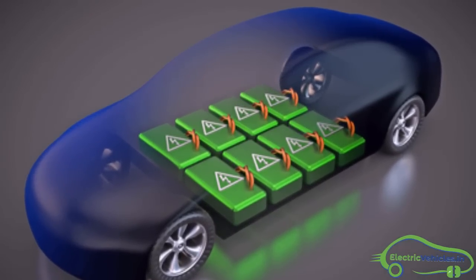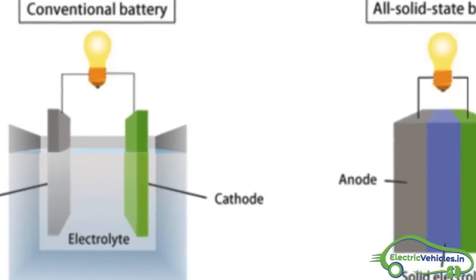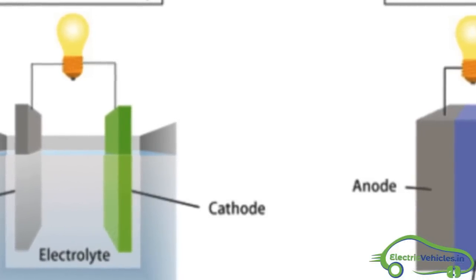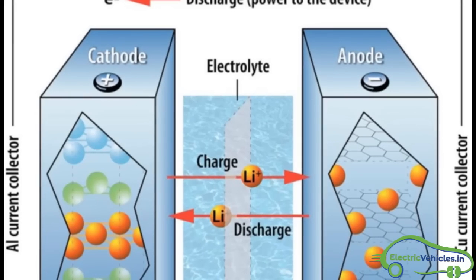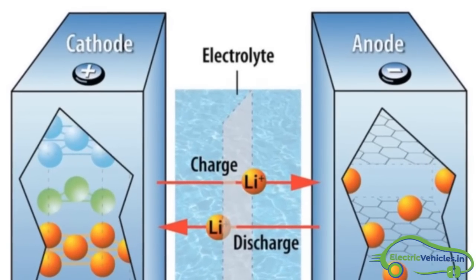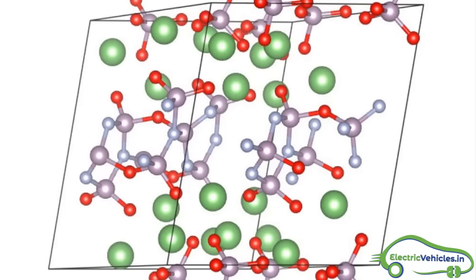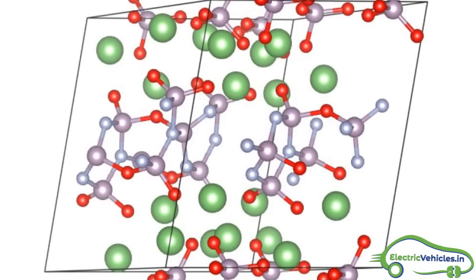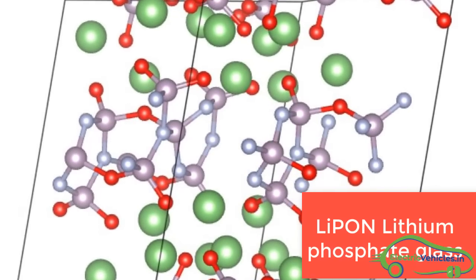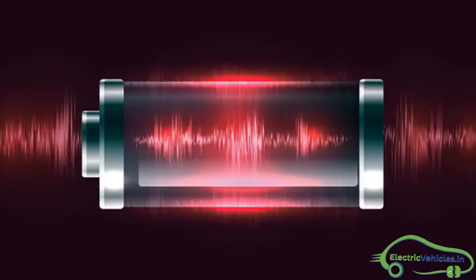Let us know about solid-state batteries. Let us start with the difference between solid-state batteries and liquid-state batteries. In liquid-state batteries, the electrolyte used is in liquid form — an example is lithium-ion. In solid-state batteries, the electrolyte used is in solid form — an example is lithium phosphate glass.